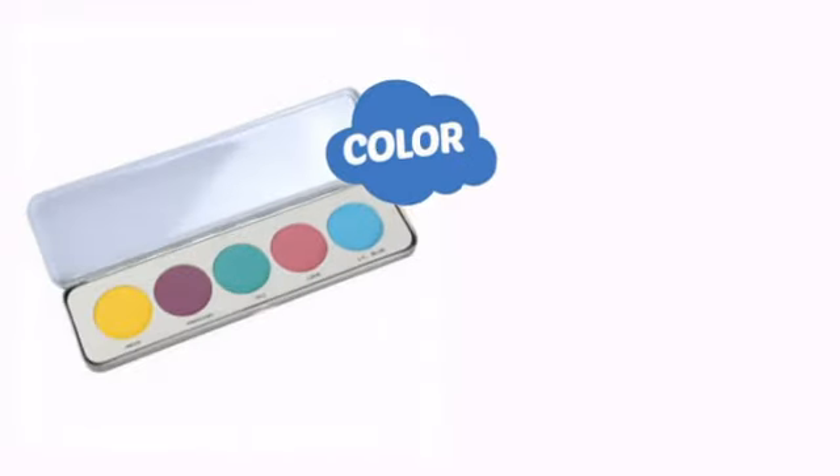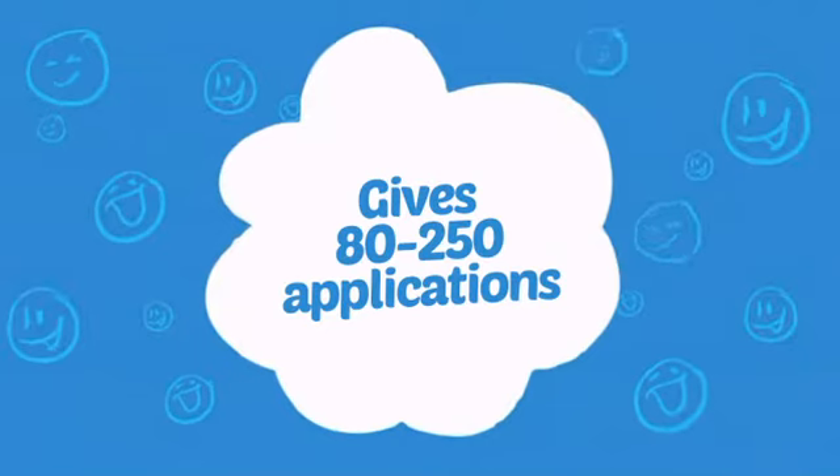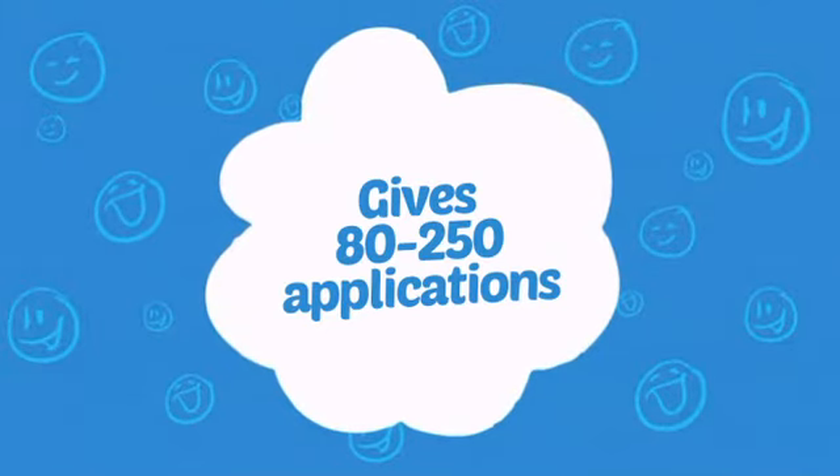With a high-quality color, it's the perfect way to get the perfect look. Wondering how many faces can it paint? How about that? That's a lot of happy faces!